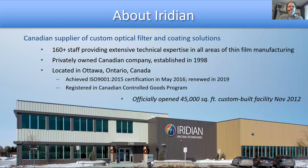Iridian is a Canadian supplier of custom optical filters and coatings with about 160 folks all working in that building you see there in Ottawa, Ontario, Canada. We've been around since 1998. We are ISO 9001:2015 certified and registered as part of the Canadian Controlled Goods Program.